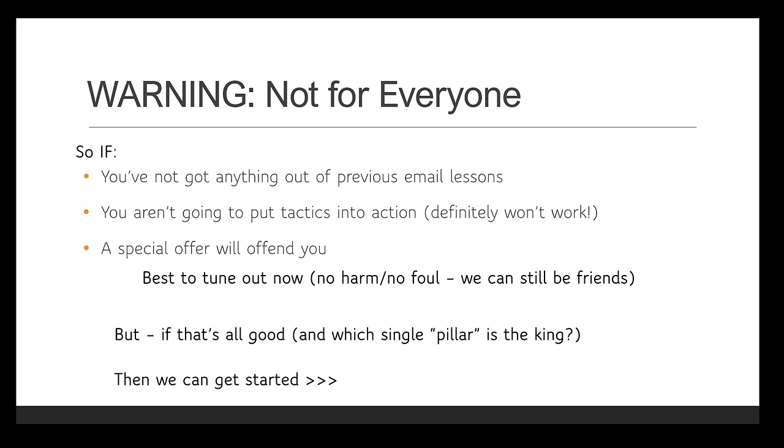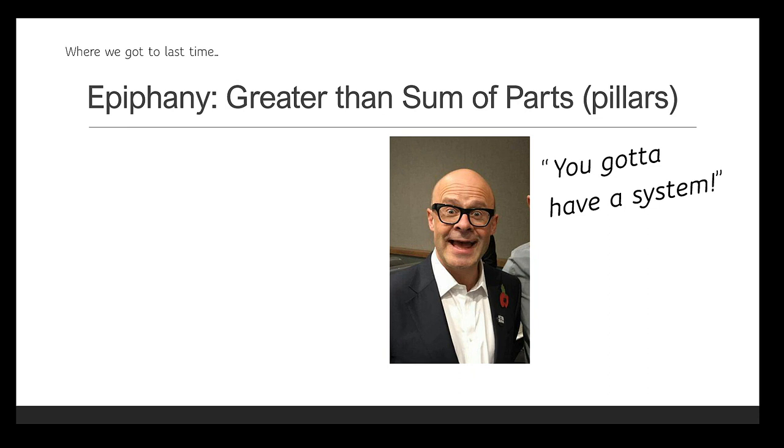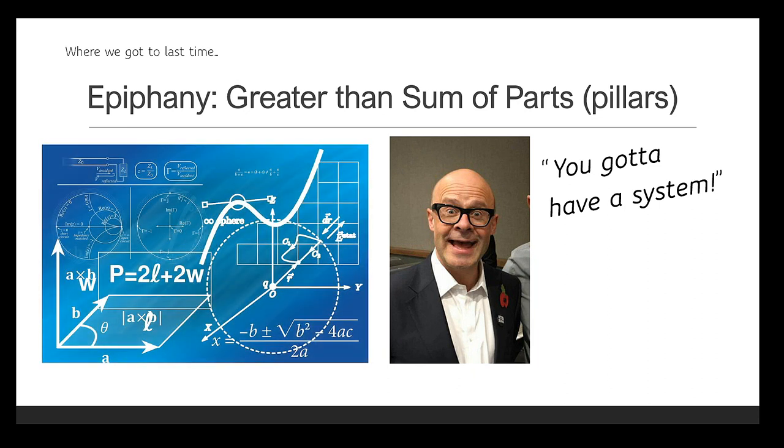But if all of the above is good with you, and you'd like to know which of the five pillars is the single most important one, we can get started and dig into that right now. Where we got to last time was a bit of a breakthrough — realising that as good and plug-and-play as those five individual pillars are, when you put them together it becomes something greater than just the sum of those parts. In summary: you have to have a system. But that's not to say that once you've got those tactics working, everything is plain sailing.